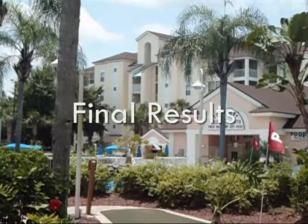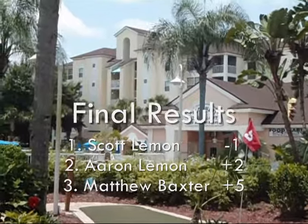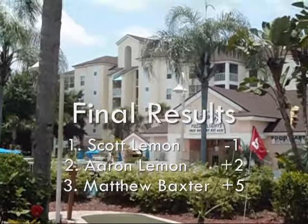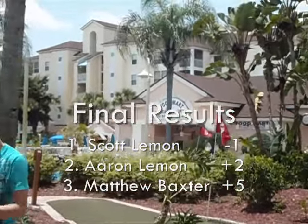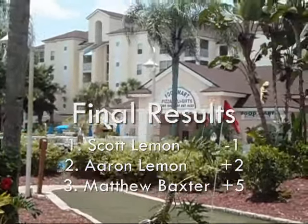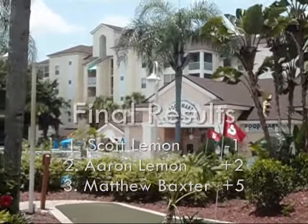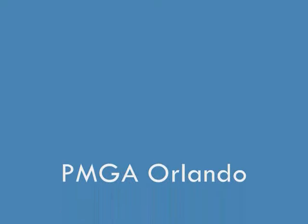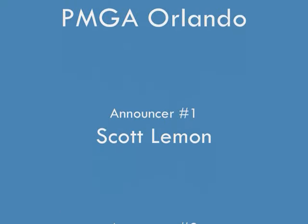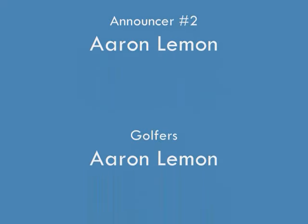The final standings of the PMGA: Scott Lemon finished one under to claim the title. Aaron Lemon finished two over to claim second place. And Mr. Matthew Baxter was five over for third place. Thank you for tuning in today — have a great rest of your day. Thank you.